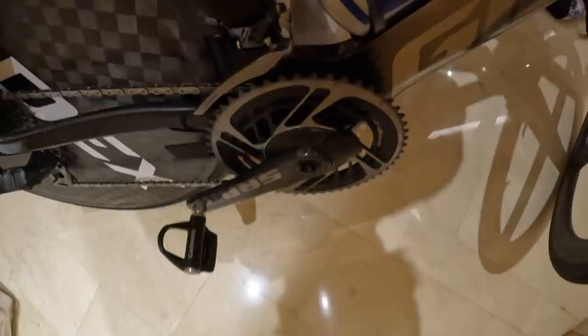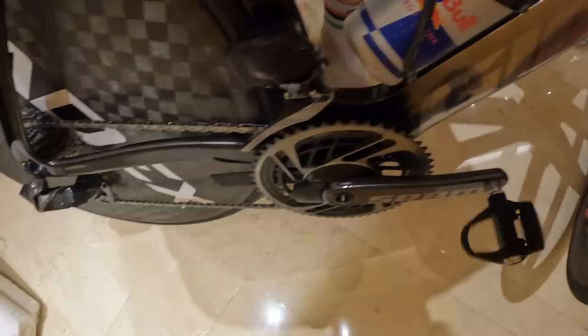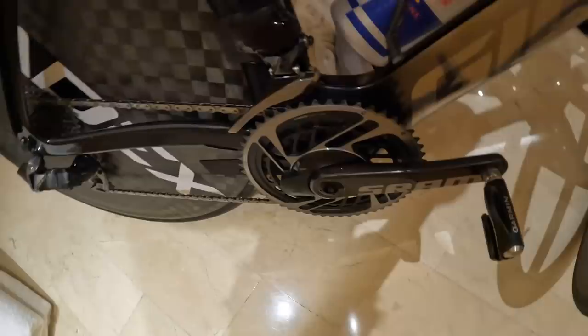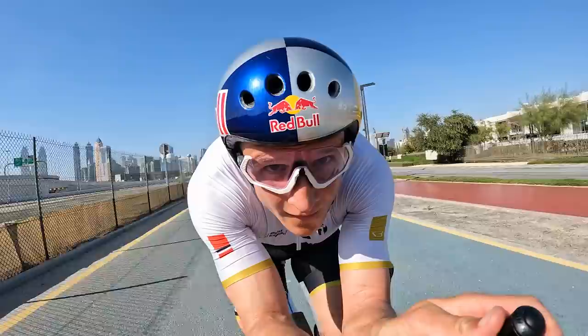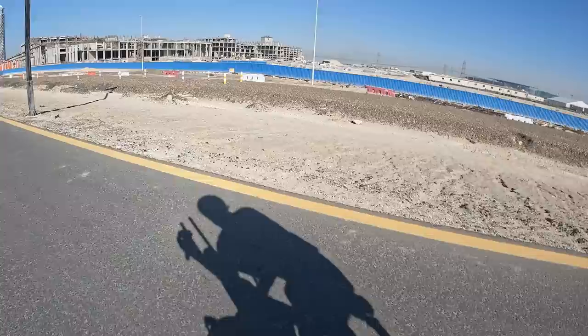Normally for this race I would have changed it to 1x, but since I'm coming straight from training camp I haven't really bothered doing that big change. Ideally for Hawaii I would probably remove this and put on a 1x12 instead — the cassette travels a little less because it's such a flat course, so I don't need a super wide range.